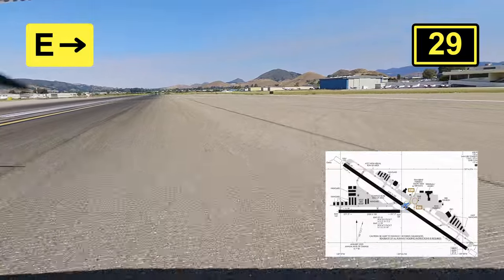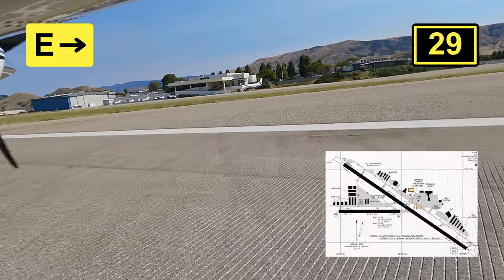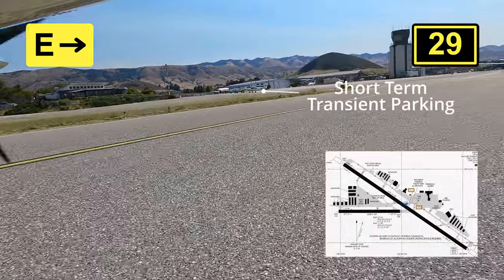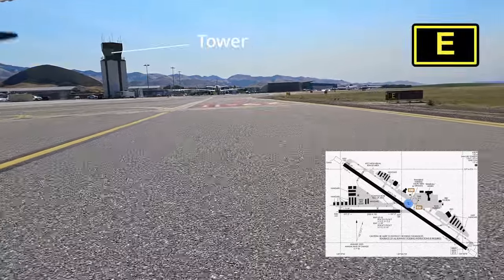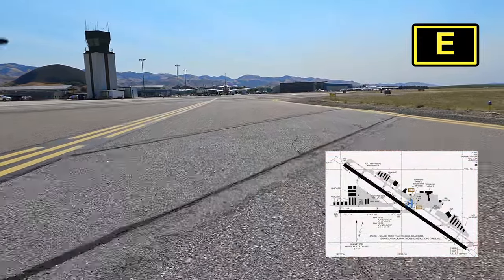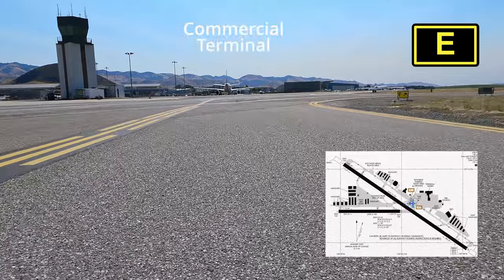I'm going to spare you guys the horrible readback I did. Straight ahead is technically the transient parking. The problem is that it is short-term, as shown on the airport diagram. You get a maximum of two hours, and the restaurant — The Spirit of San Luis — is just a few feet away.